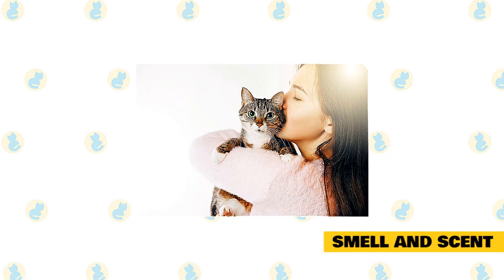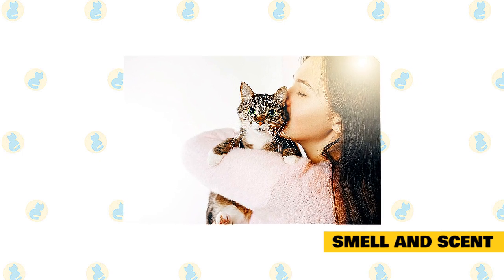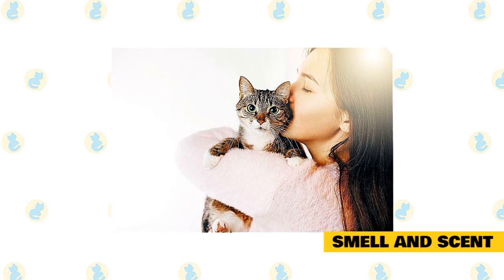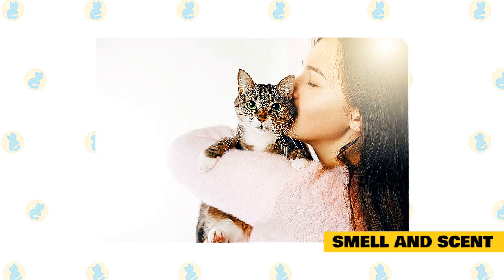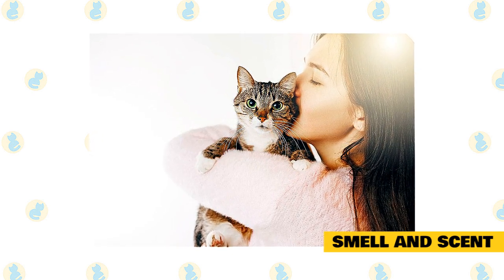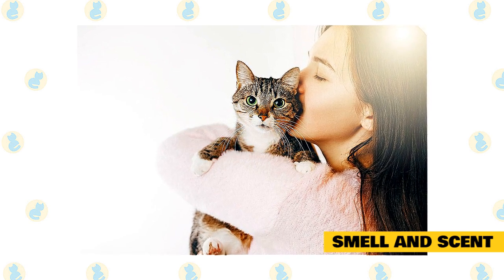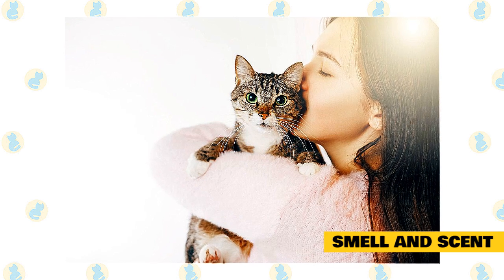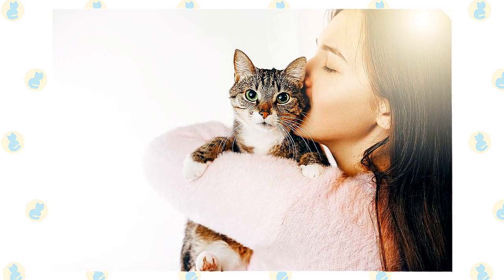Smell and scent: humans can't always detect or interpret the scent cues cats use for communication. Among scent tools, cats employ strong urine and feces marking, bunting, body rubbing, and clawing to leave scented messages that other cats read. Cats are territorial, and the scents they leave behind are clearly designed to send the message that this territory is mine to would-be interlopers. Their sense of scent is so powerful that even very young kittens utilize scent before they can see clearly.